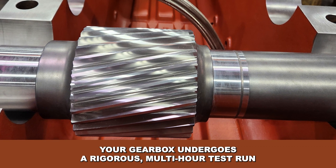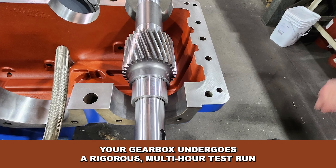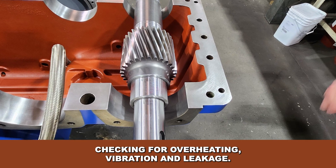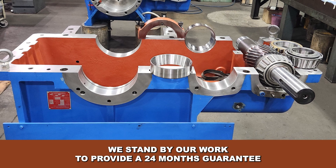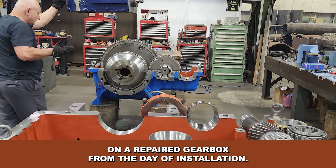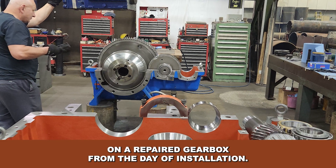To ensure top-notch quality, your gearbox undergoes a rigorous multi-hour test run checking for overheating, vibration and leakage. We stand by our work and provide a 24-month guarantee on the repaired gearbox from the day of installation.